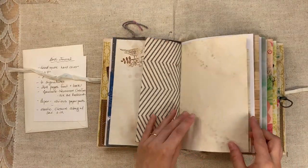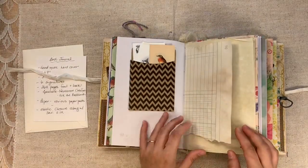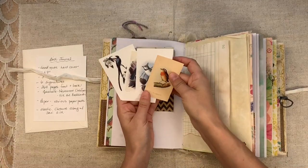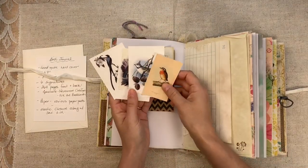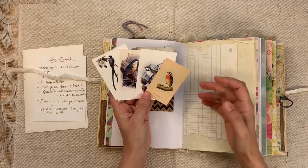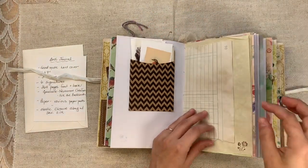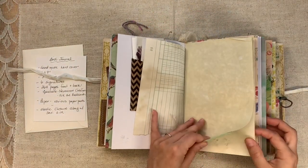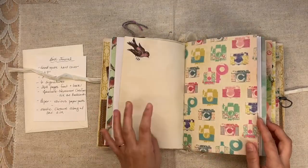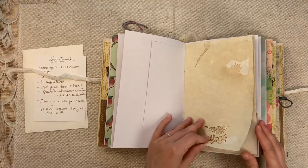Just the setup — a well set up journal does not need ephemera clipped on every page. I have to remind myself that all the time. These are from my ephemera pack called Fly Free. So if you click on my shop and you type in Fly Free, this will come up if you're interested — they're all bird themed, there are 45 images. I have to remind myself that a gorgeous journal does not need a ton of ephemera.